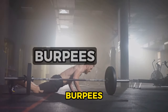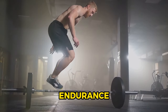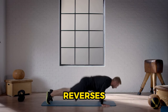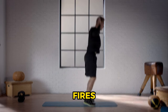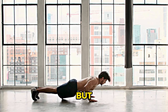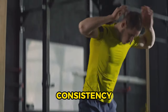Number 9: burpees, a full-body exercise that challenges your strength and endurance. This dynamic move begins in a standing position, drops into a squat, kicks back into a plank, and then reverses the motion to stand tall once more. Every rep of burpees fires up your muscles, skyrockets your heart rate, and turns your body into a fat-burning furnace. But remember, it's not about speed — it's about form and consistency.